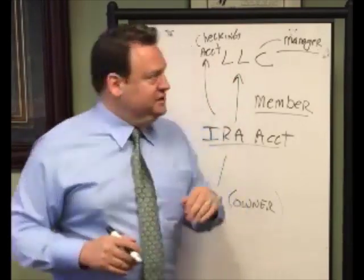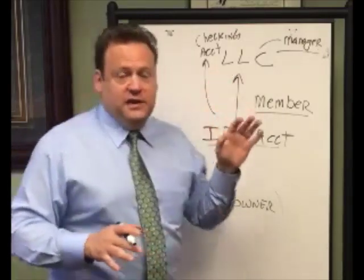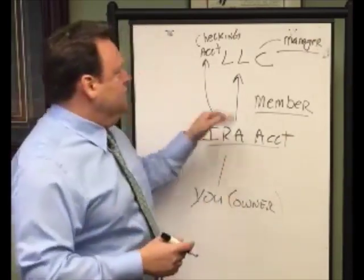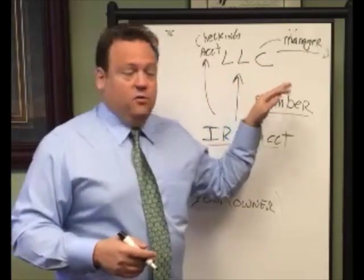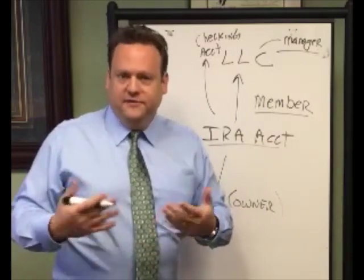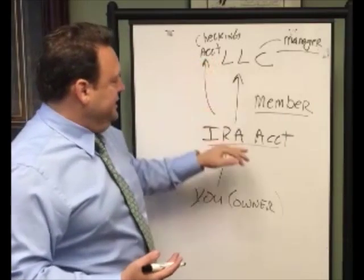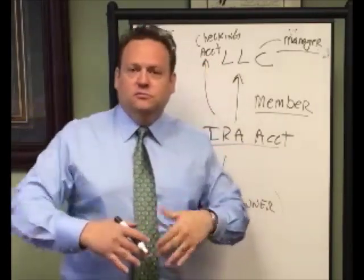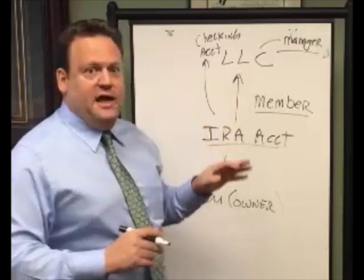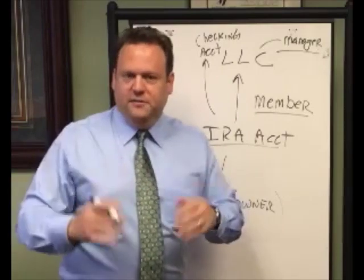A couple of things to mention: this LLC can't be one you already own. If you're already the member of an LLC, you can't transfer the membership from you to the IRA account — that would be disqualified as a transaction. You can't be the manager or the organizer when it's formed. So it has to be a clean third party who's not disqualified — usually an attorney — who forms this LLC. The attorney then has to write an opinion letter to the IRA custodian to put a stamp of approval, and draft an operating agreement for this LLC that complies with the applicable provisions of the Internal Revenue Code that deal with individual retirement accounts.